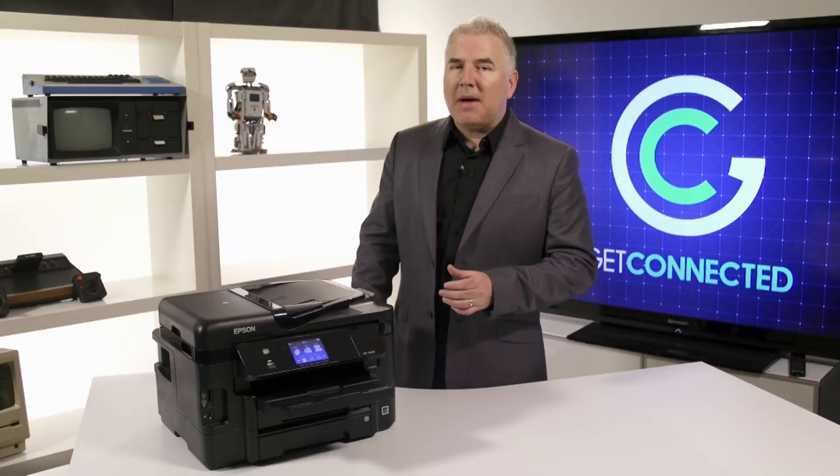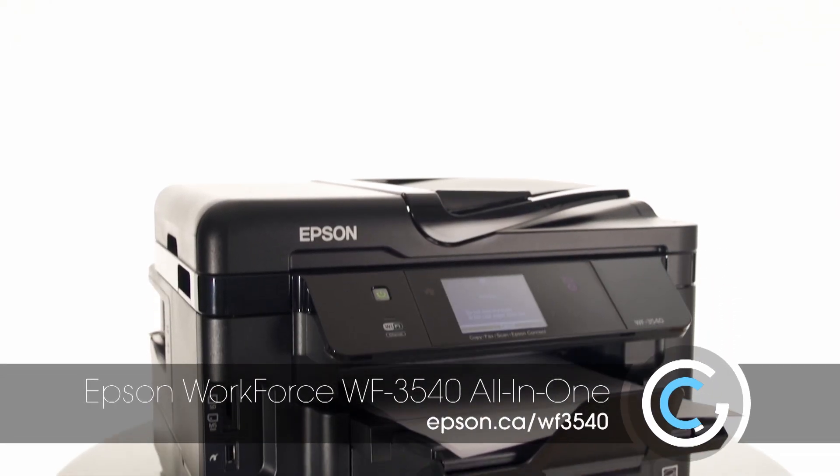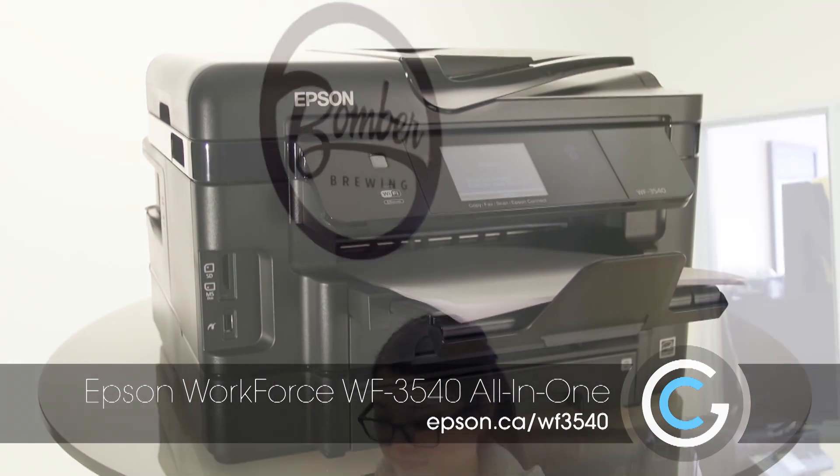We did some legwork and looked into the options. This is the Epson Workforce 3540, and they've been using it over at Bomber Brewing for a few weeks now.